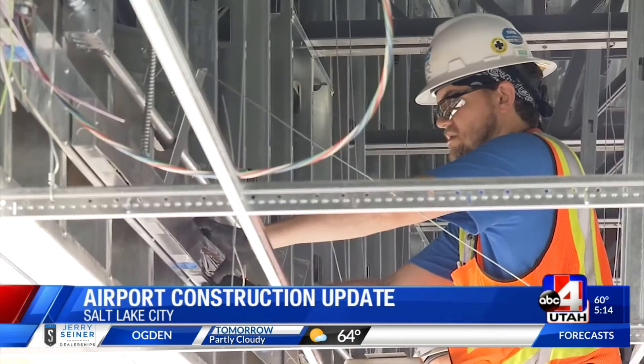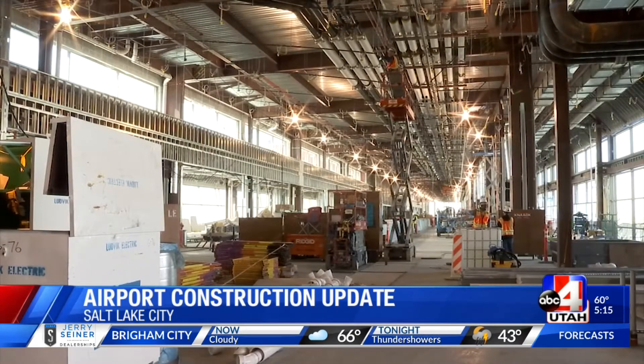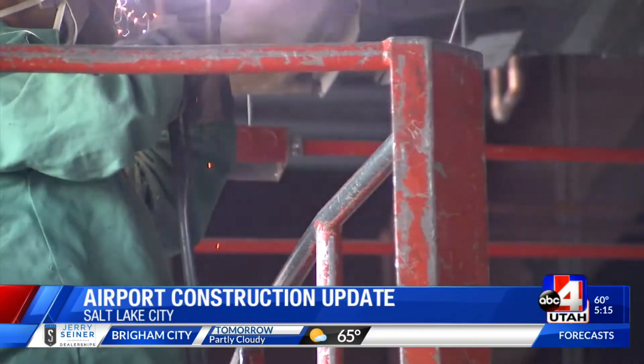On time and on budget. Here's our best view of the new $3.6 billion airport in Salt Lake City — a lot of attention to detail. I think you'll be impressed.